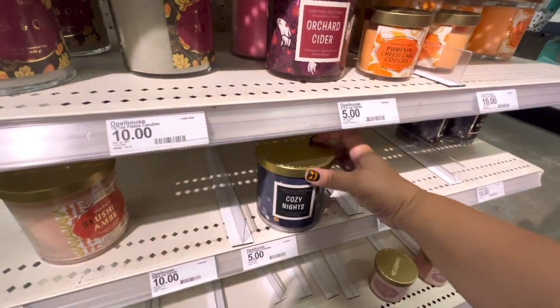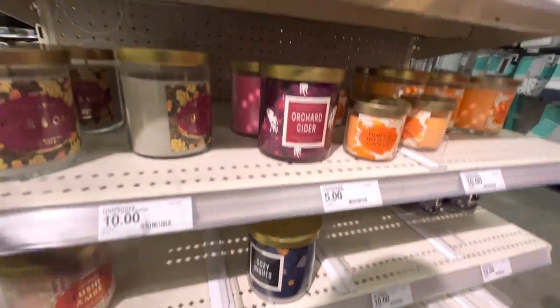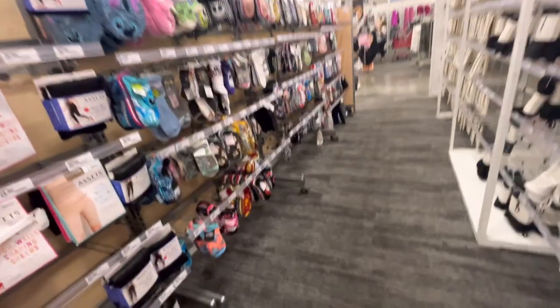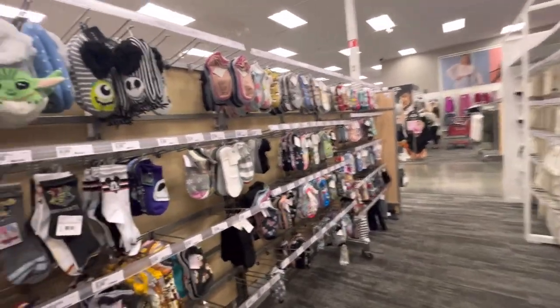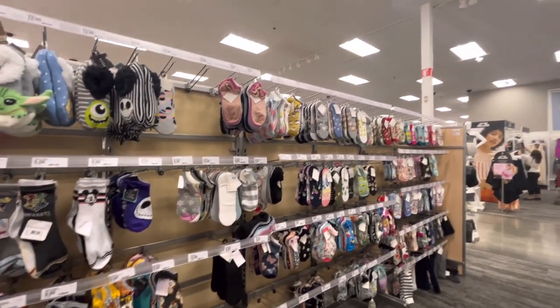Another one for Halloween — 'Cozy Nights' — how fun! Starting to see Halloween at Target, how awesome. There wasn't any more fall stuff, but I did come to check out the socks — remember, Target always has cute socks.